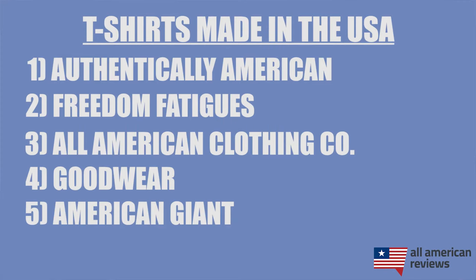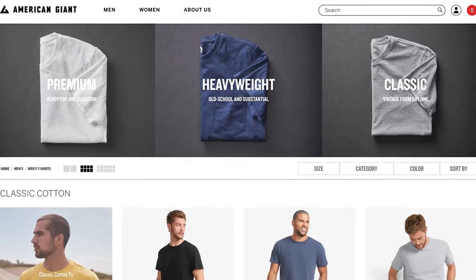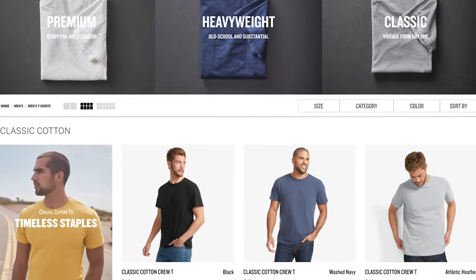The last brand I'll cover in today's video is American Giant. American Giant is based in California and has a lot of great lightweight and heavyweight cotton t-shirts in a variety of styles — either the classic crew neck or v-neck. Most of their cotton comes from the Carolinas and is finished off in their California facilities. They're a little bit pricier than something like All-American Clothing Co., but generally great style and quality, so be sure to check out their t-shirt collection.